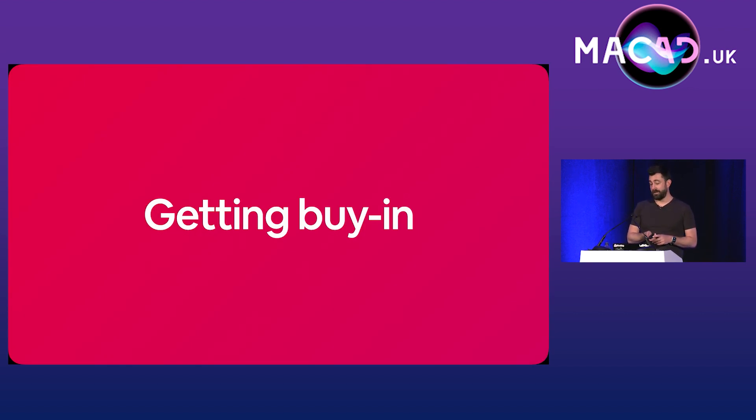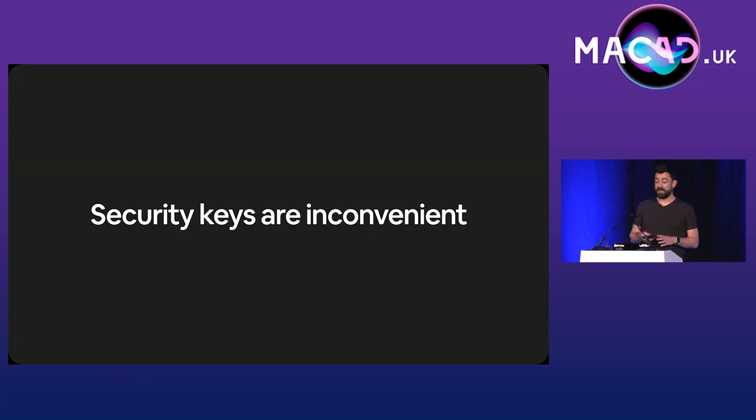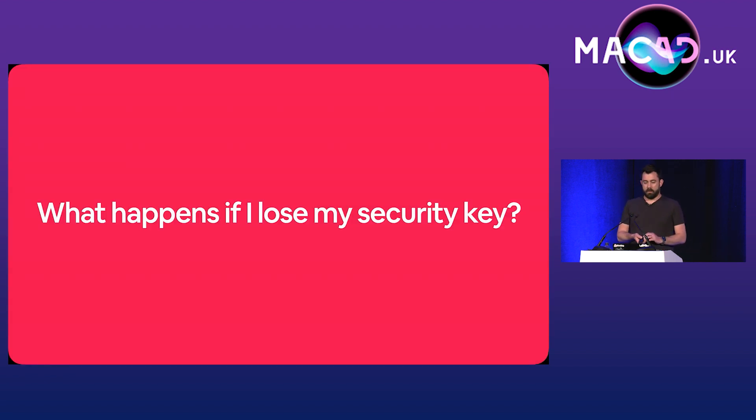One of the biggest reasons push is popular is because it's really, really convenient — most people have got a smartphone and it's nice to use push. Unfortunately, security keys are quite inconvenient. We were able to relieve some of these fears by requiring users to MFA only every two weeks on managed devices in most cases, and relying on Google's suspicious login detection. There was also the very valid fear from our leadership of users not being able to work if they lose their security key.